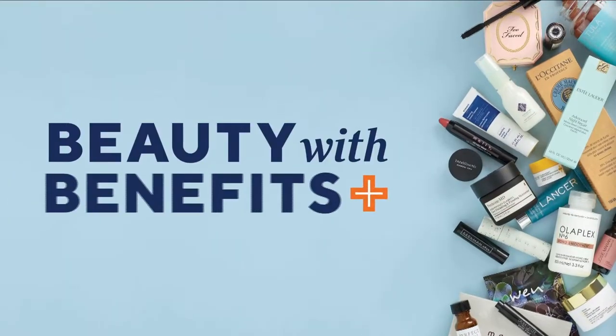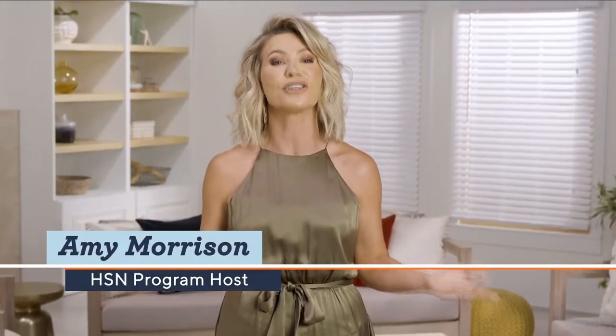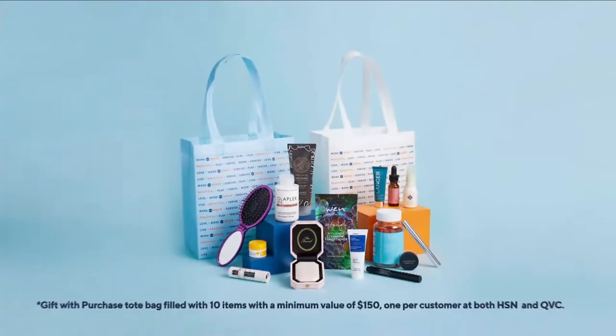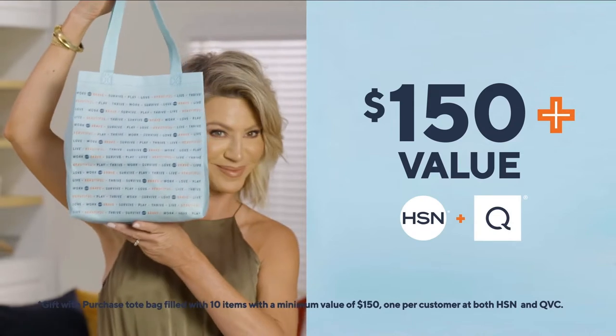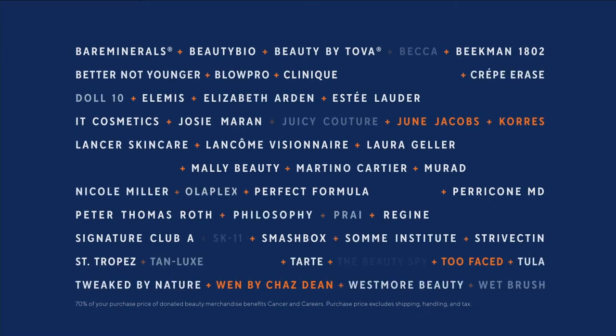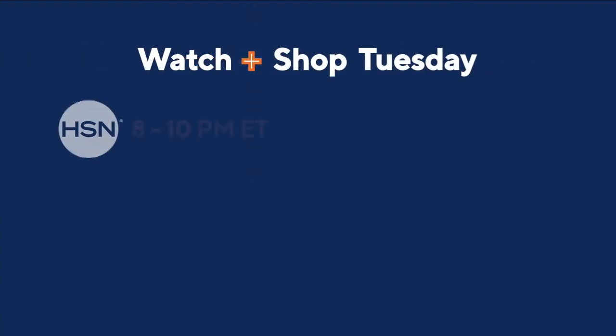Shop our event, Beauty with Benefits, and you'll support Cancer and Careers, which empowers cancer survivors to thrive in the workforce. As our thanks, you'll get an amazing gift worth over $150 from both HSN and QVC. Catch all of these great beauty brands in support of a great cause. Watch and shop at 8 p.m. Eastern on HSN.